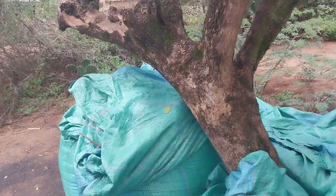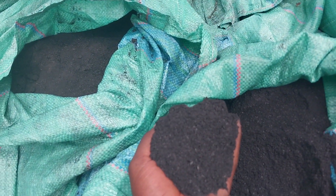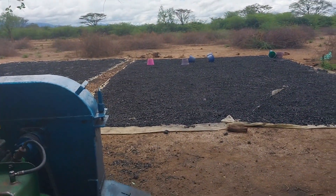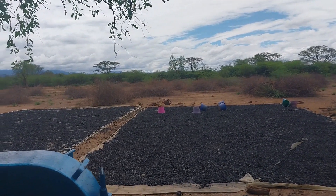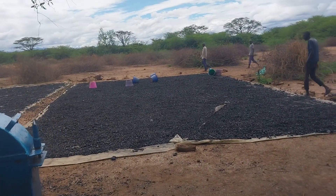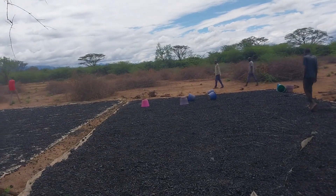Here is the final product: the biochar. Once we get this, we clear the field, broadcast the biochar, then plough and plant grasses. This biochar has the ability to sequester carbon for about a hundred to a thousand years.